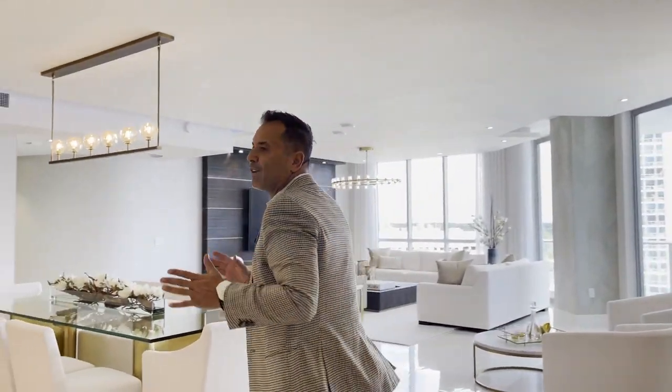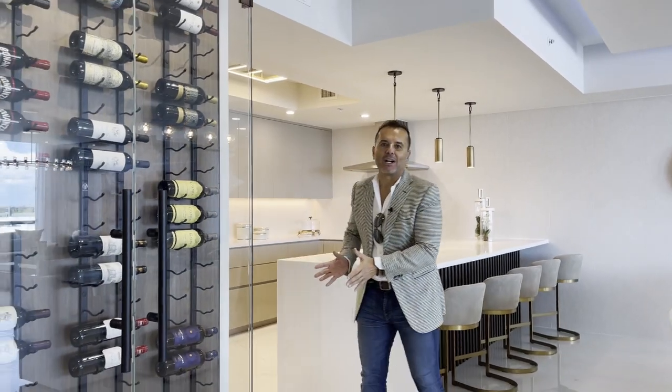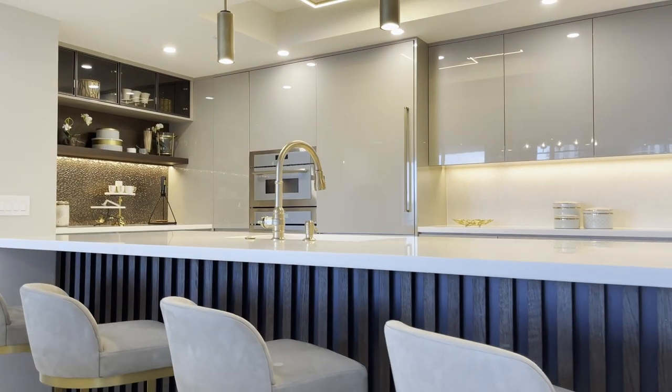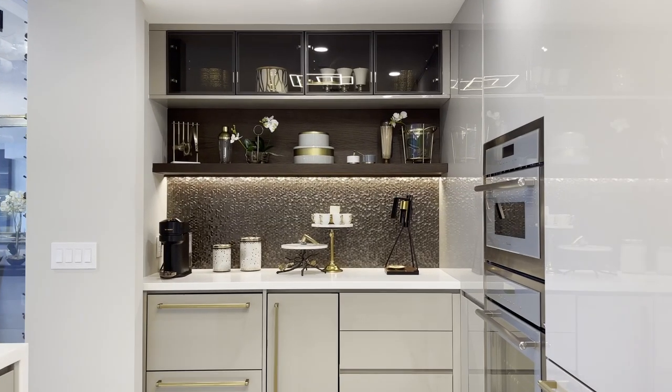You're getting ready to enter into 3,800 square feet under air. This is a four bedroom, five bath unit with amazing decorations. Starting in the kitchen, look at this beautiful bar area. The kitchen — you can't ask for anything else. Thermador appliance package.